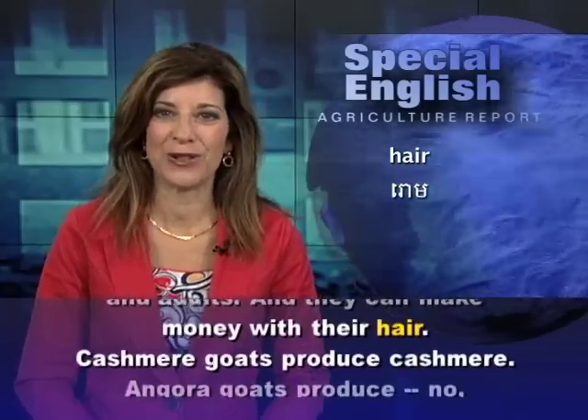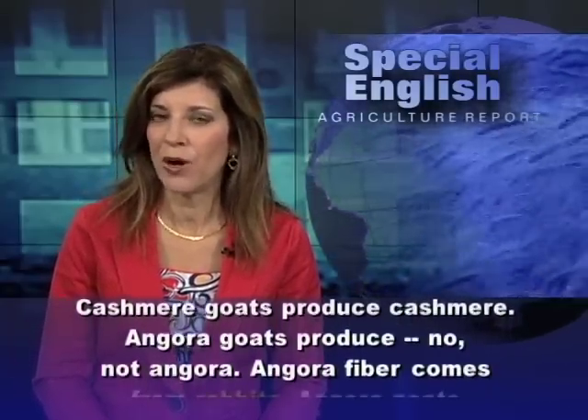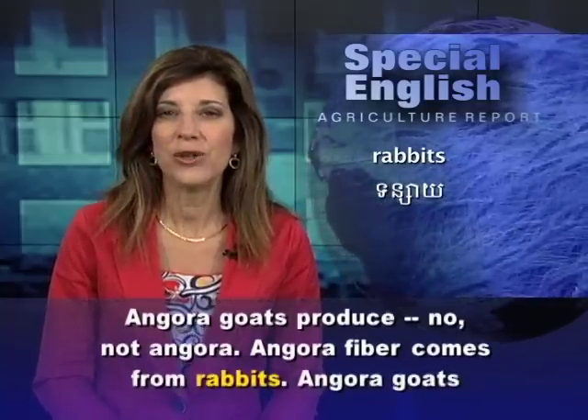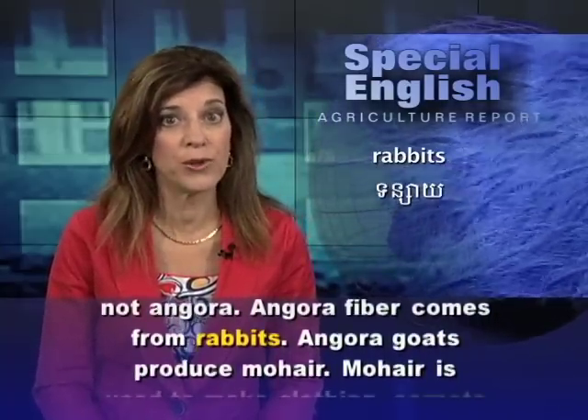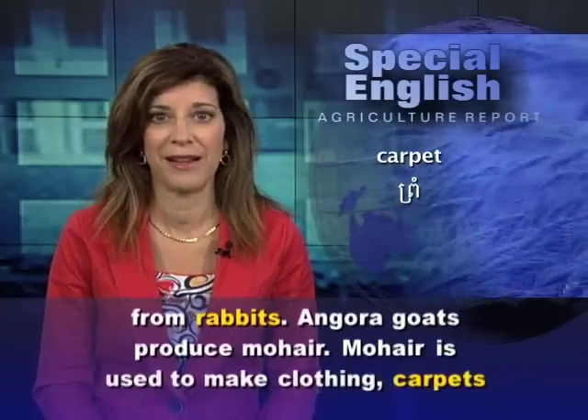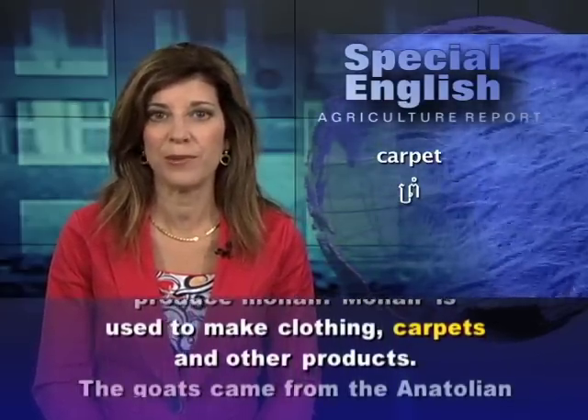Cashmere goats produce cashmere. Angora goats produce mohair — not angora. Angora fiber actually comes from rabbits. Mohair is used to make clothing, carpets, and other products.